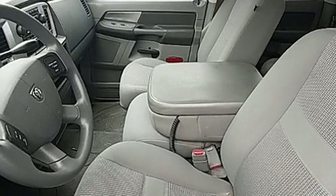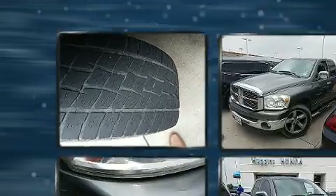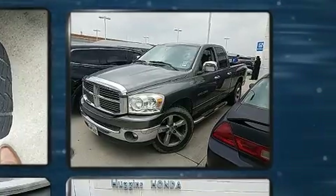The 2007 Dodge Ram 1500. This four-door, six-passenger truck provides exceptional value. It features an automatic transmission, rear-wheel drive, and a powerful eight-cylinder engine.